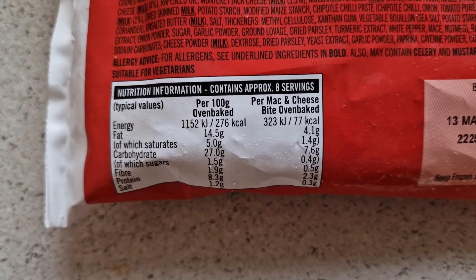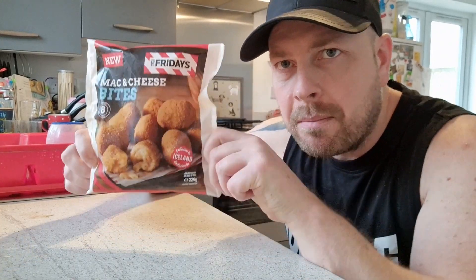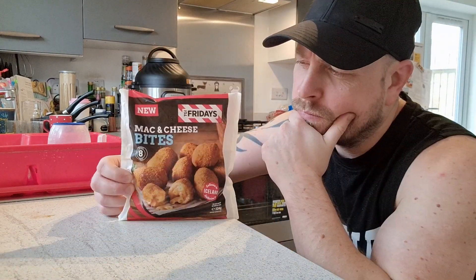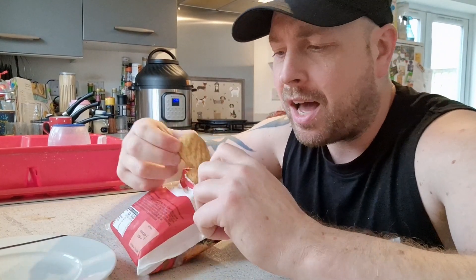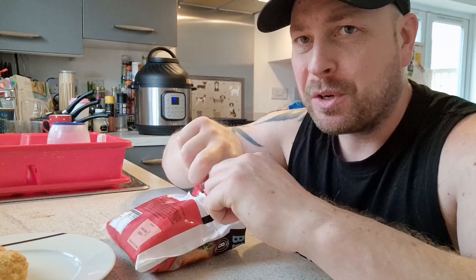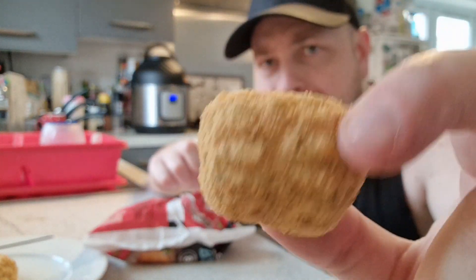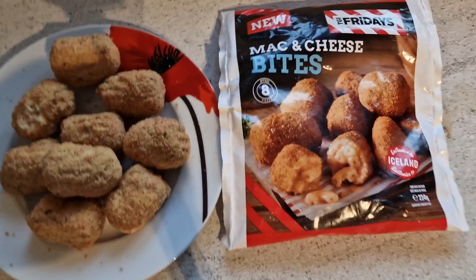4.1 grams of fat just in one bite. Thumbnail over — let's crack them open and see what they are like. We've got a double one there, double bubble. That one's rare. We'll get a single one out so you can see them — there they are, they are small. Let's hope they're packed full of mac and cheese. They look quite nice as well, don't they?